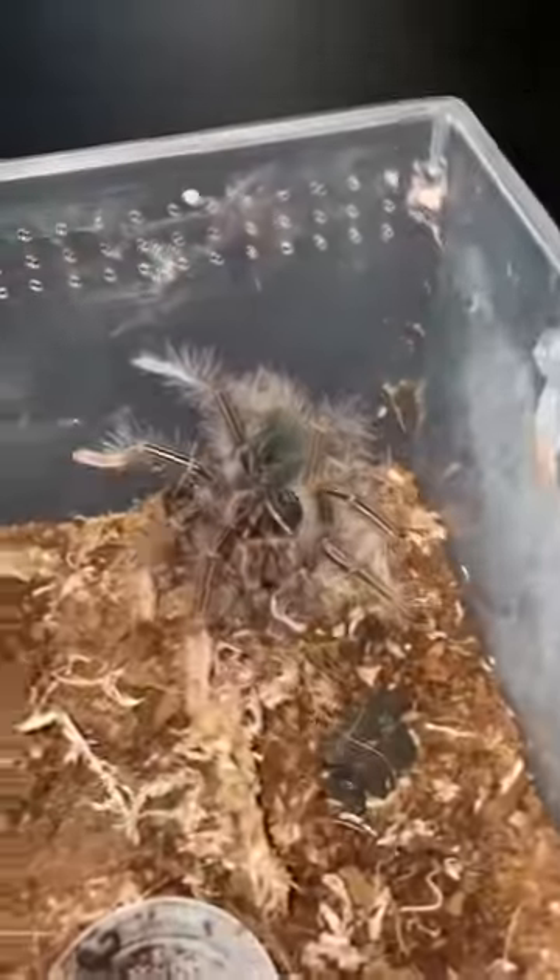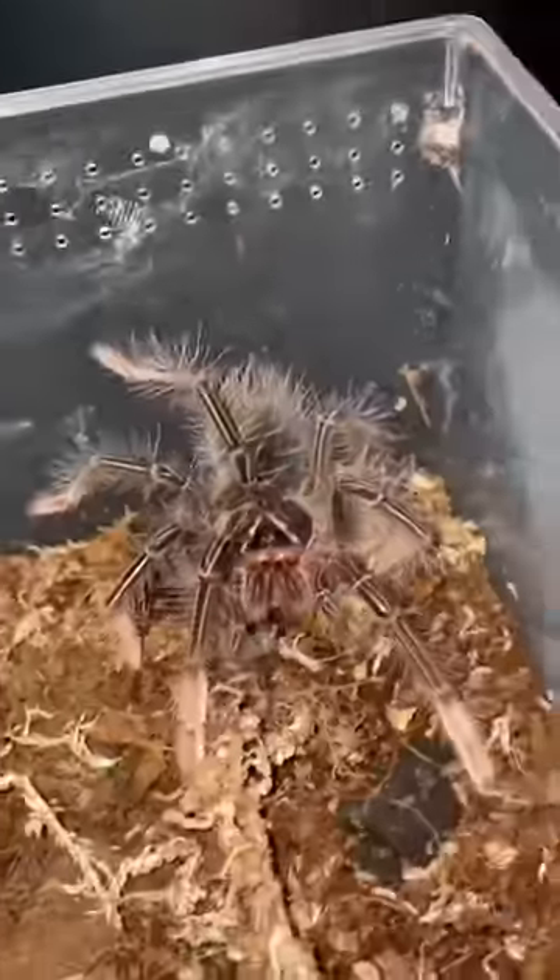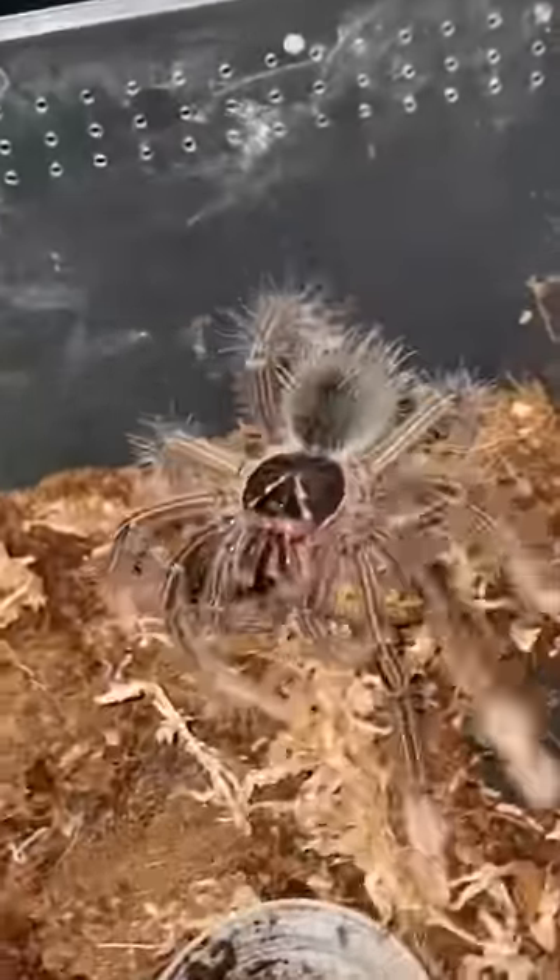Oh my gosh! This freaking thing right here. Like I told you guys, tarantulas absolutely love dubia roaches.